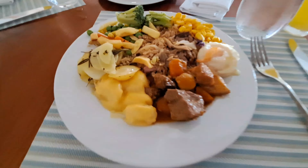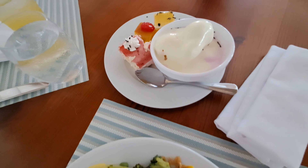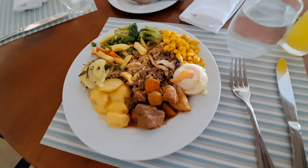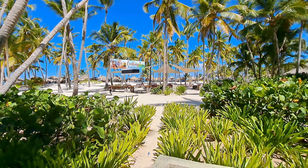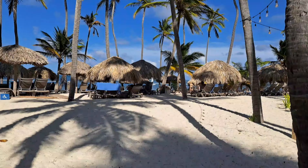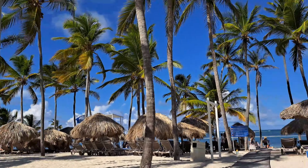For lunch I had some rice with vegetables and meat. After lunch we decided to go to the beach and spend some time with family and friends.